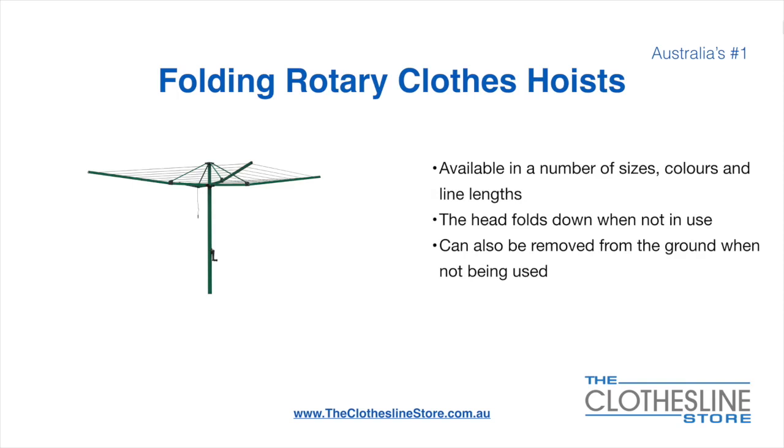Folding rotary head hoists are available in a number of sizes, colours and line lengths. The head folds down when not in use and they can also be removed from the ground when not being used.